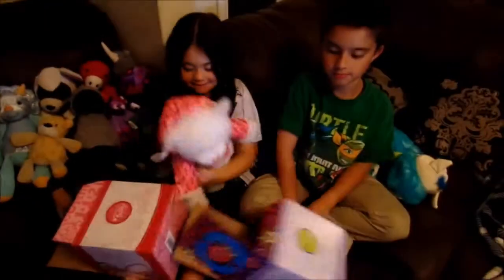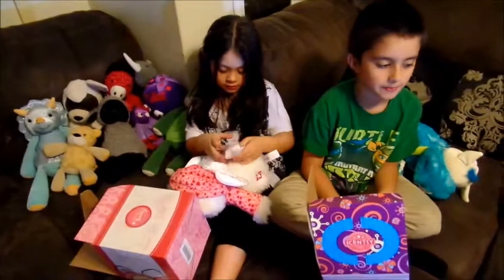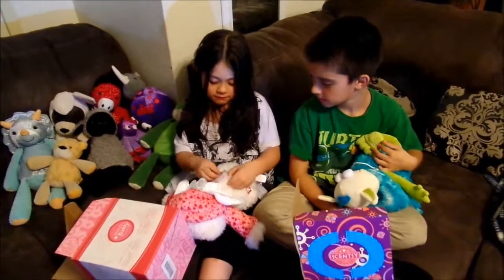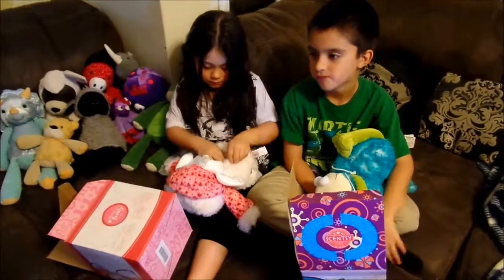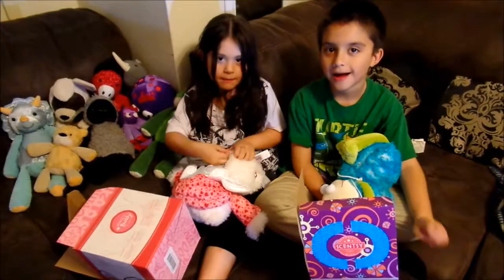So those were the Scentsy Buddies — Gilly the Monster and Lovey the Valentine Bear. I really hope you enjoyed this video and I hope you take advantage of our 10% off sale in February 2016. Everyone have a good night — bye bye!